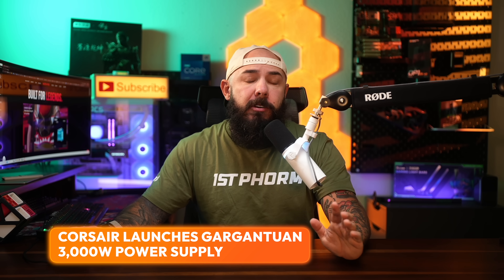Corsair just released a massive 3000 watt power supply, a beast of a power supply that comes with four native 12-volt, two-by-six, 600 watt GPU cables. This is going to be a game changer for those of you looking to build what I would imagine would end up being a multi-GPU setup.